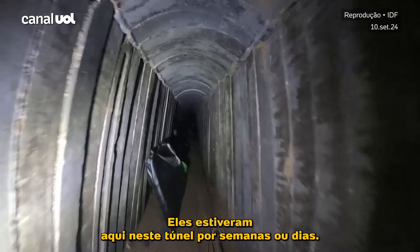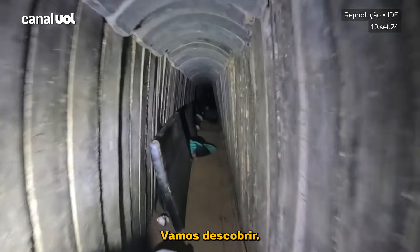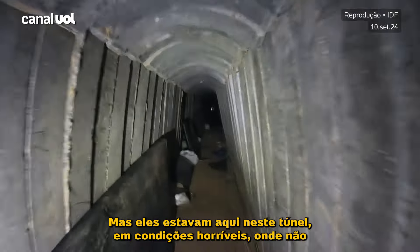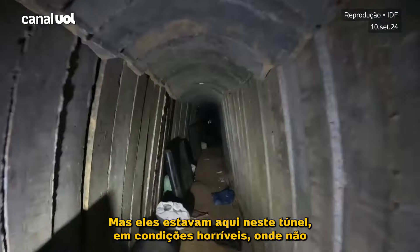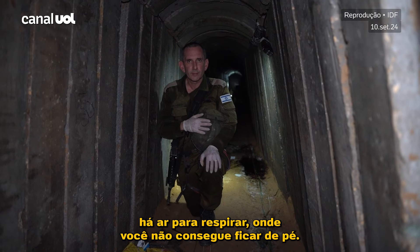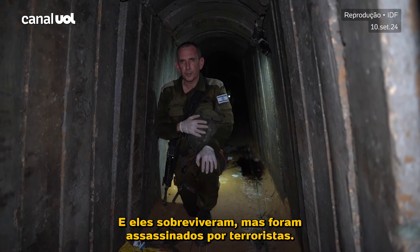They were heroes and they were here in this tunnel for weeks or days — we will find out. But they were here in this tunnel in horrific conditions, where there is no air to breathe, where you cannot stand. They survived, but they were murdered by terrorists.